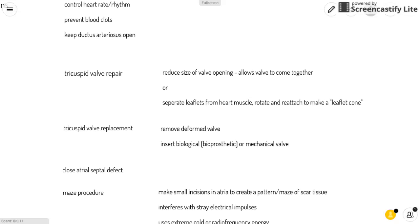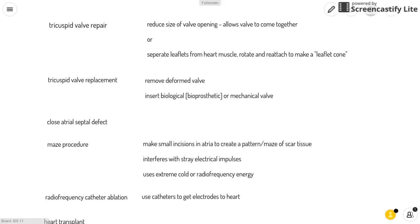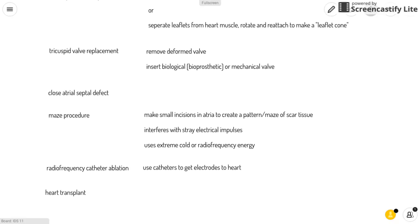Surgical options include tricuspid valve repair, which reduces the size of the valve opening to allow the valves to come together, or separating the leaflets from the heart muscle, rotating and reattaching them to form a cone. Another option is tricuspid valve replacement, which removes the deformed valve and inserts either a biological bioprosthetic valve or mechanical valve, though the patient would need blood-thinning medication for life if using the mechanical one. Surgery can also involve closing the atrial septal defect by patching the hole while repairing the valve.